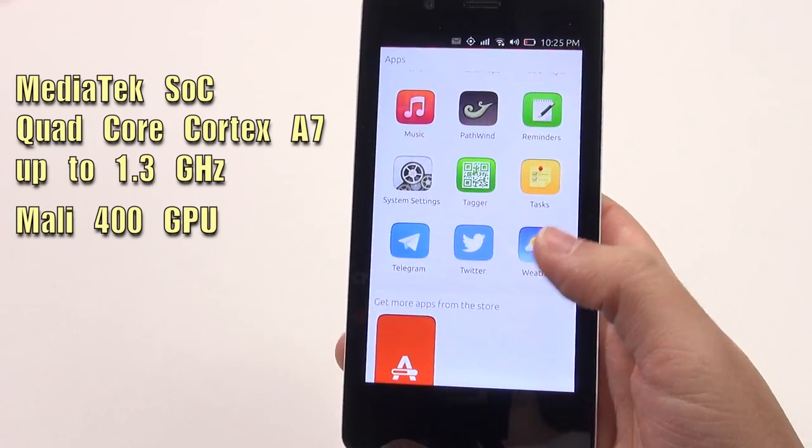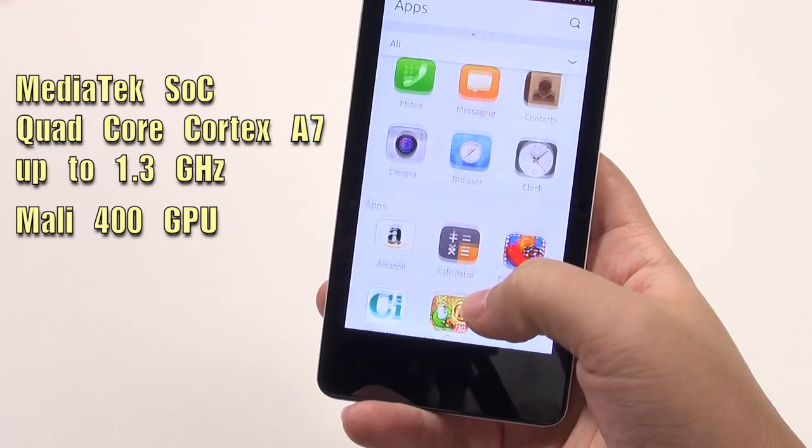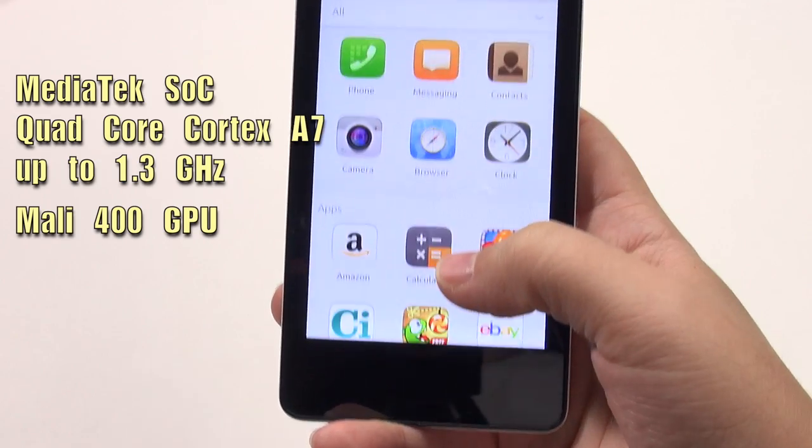All of this is a step up from the MediaTek SoC that was on the BQ device, which had quad-core Cortex A7s up to 1.3 GHz and a Mali 400 GPU.